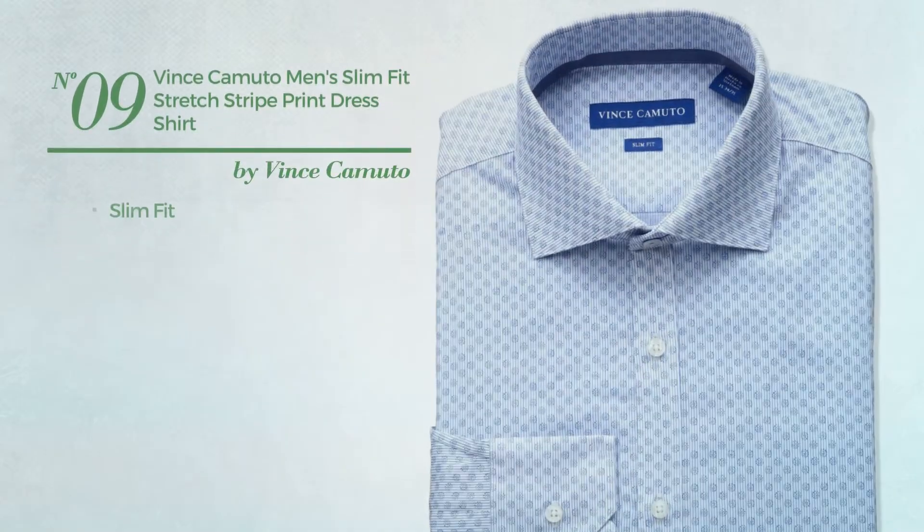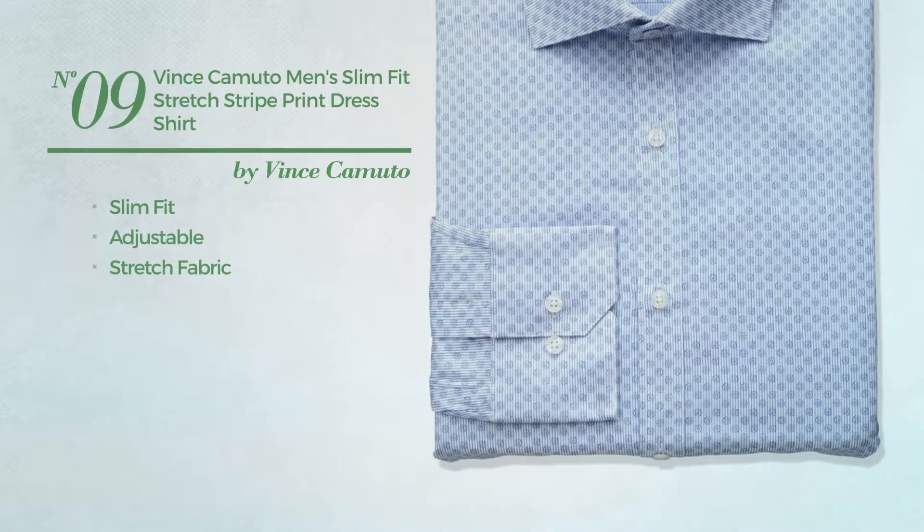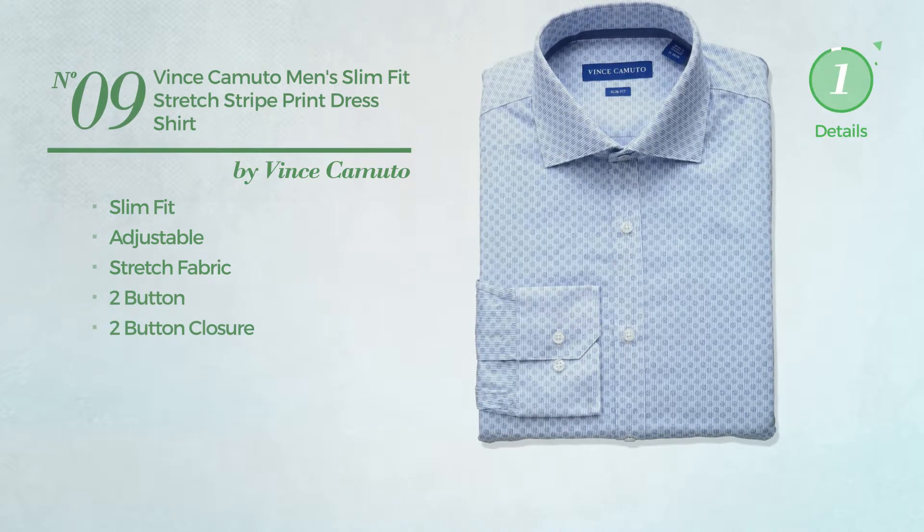Number 9. A slim fit dress shirt produced with adjustable stretch fabric. This dress shirt includes two-button closure. Available merely in blue color.